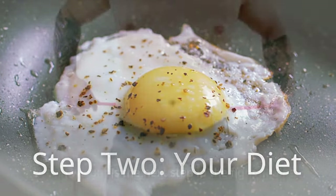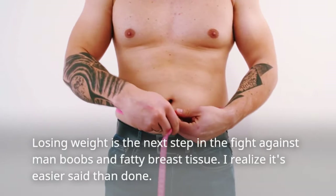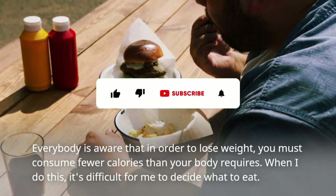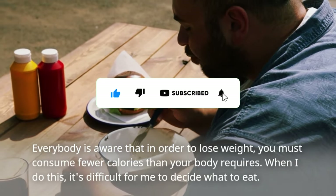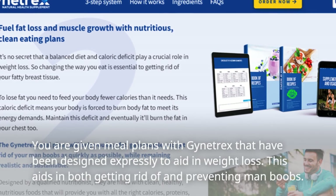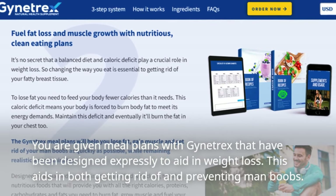Step 2: your diet. Losing weight is the next step in the fight against man boobs and fatty breast tissue. Everybody is aware that in order to lose weight, you must consume fewer calories than your body requires, but it can be difficult to decide what to eat. You are given meal plans with Gynotrex that have been designed expressly to aid in weight loss. This aids in both getting rid of and preventing man boobs.